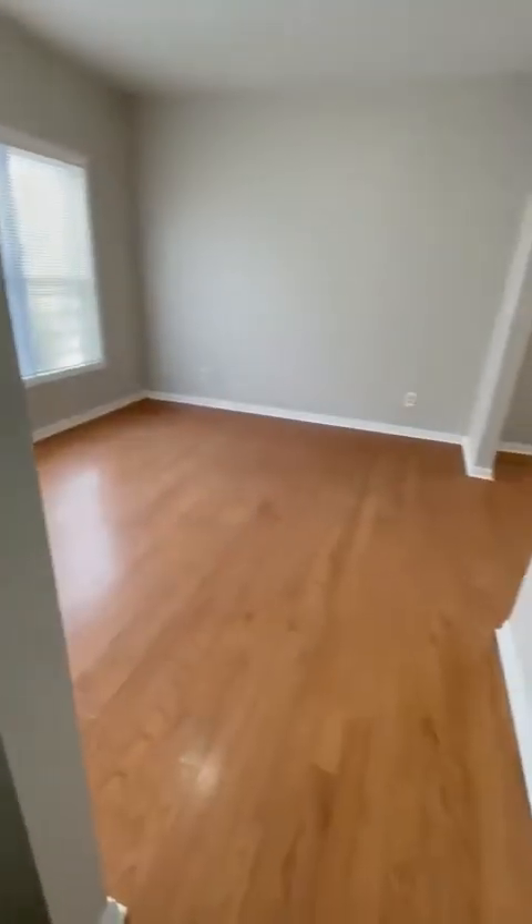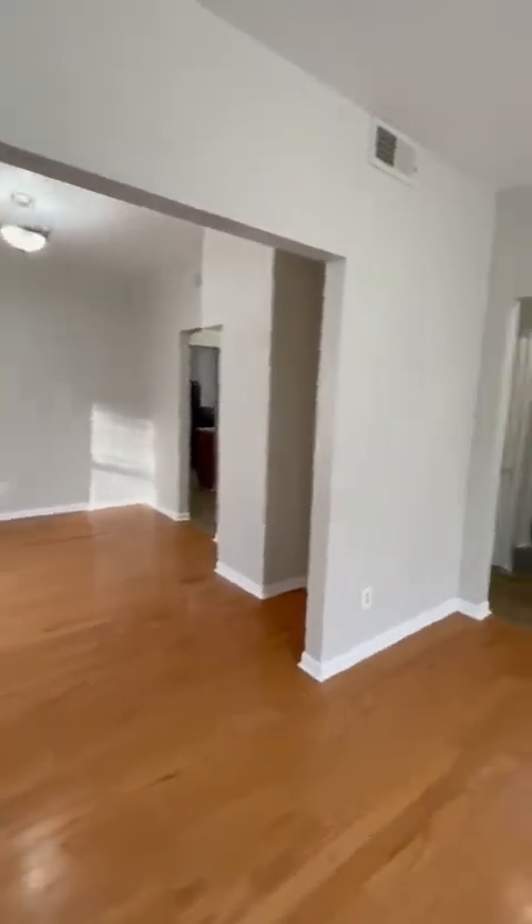You walk in and here's the living room. Hardwood floors. It's probably about 11 by 11 — a nice size for a living room.